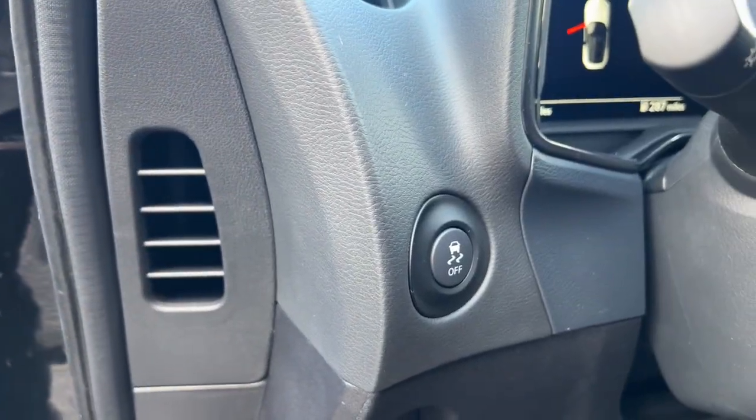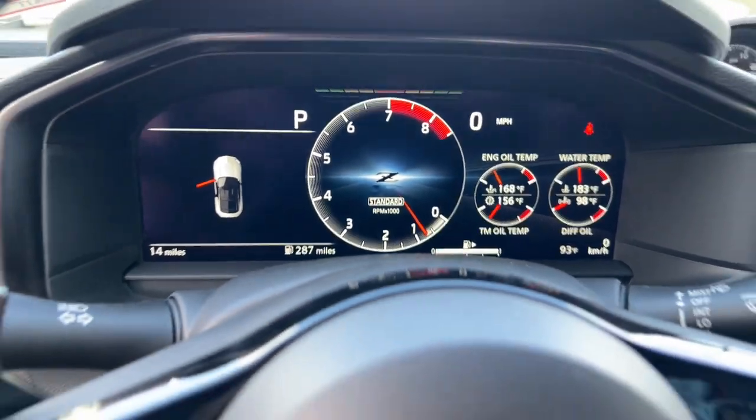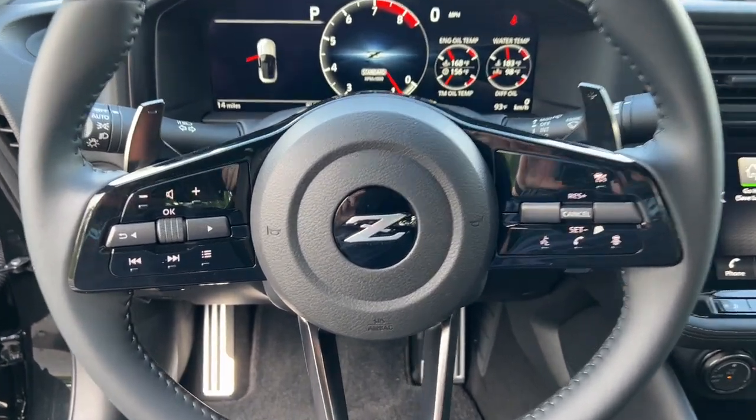Exhilarating performance meets everyday comfort in this talented Z. See for yourself when you take it out for a test drive. Our professional staff looks forward to giving you excellent service.